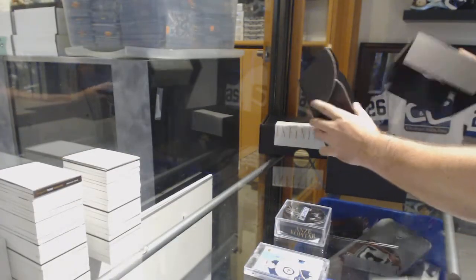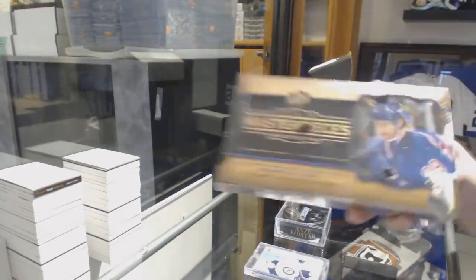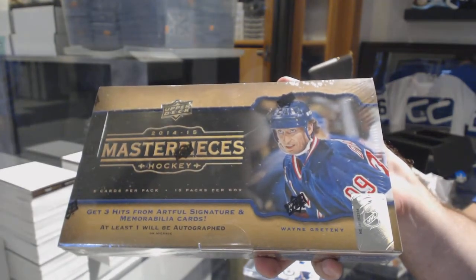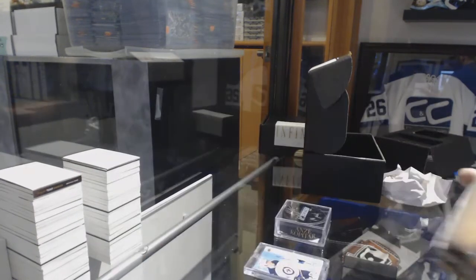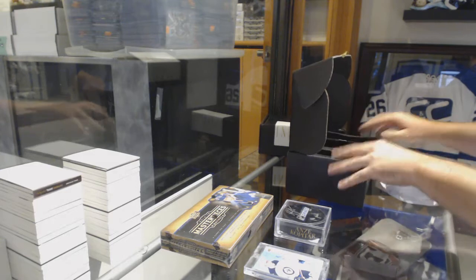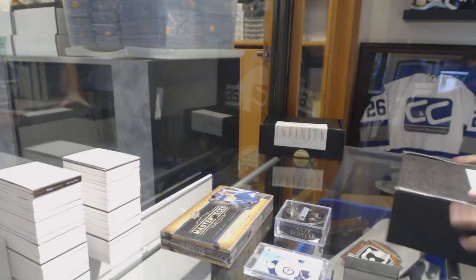And the box in this one has good potential — 14-15 Masterpieces. And remember, the last Masterpieces we gave away in a break had a Gretzky autograph, I believe, out of like 25. So that one has got a lot of vintage potential.